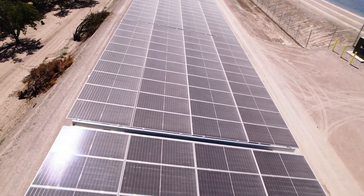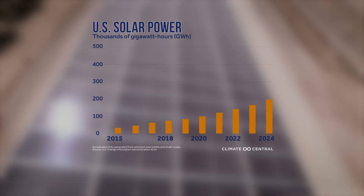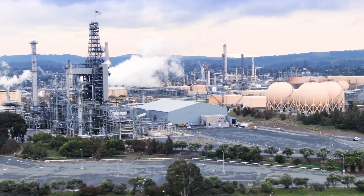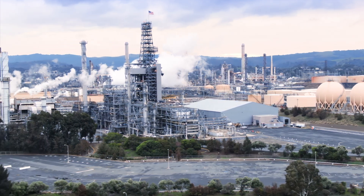Solar is the fastest-growing electricity source in the U.S., up nearly eightfold in a decade, according to Climate Central. It's key to phasing out fossil fuels and their heat-trapping emissions that are warming the planet.